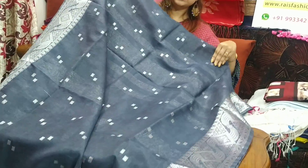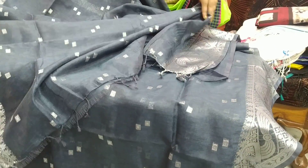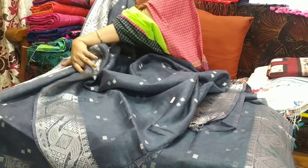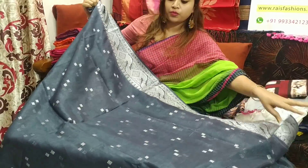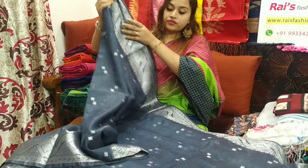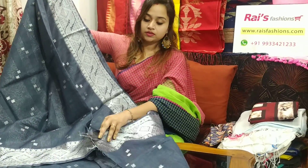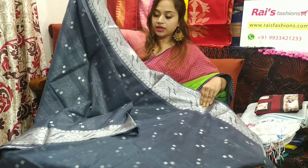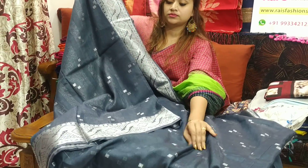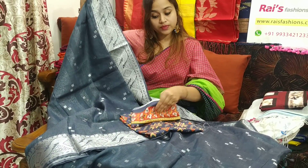Very beautiful one. Soft, comfortable. Base is premium quality silk by linen. Full body part has weaving with silver zari, waving border. Very beautiful colour also. Soft, comfortable, lightweight. I will suggest this contrast blouse piece with this saree.